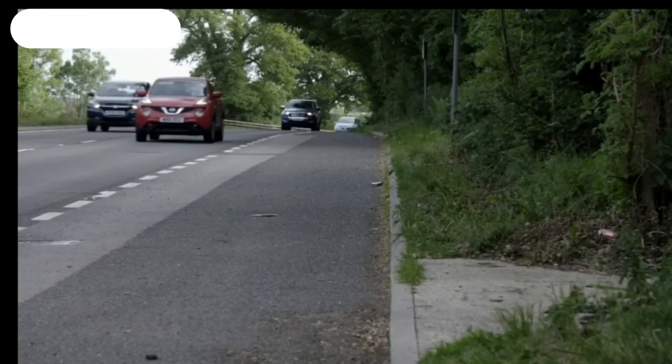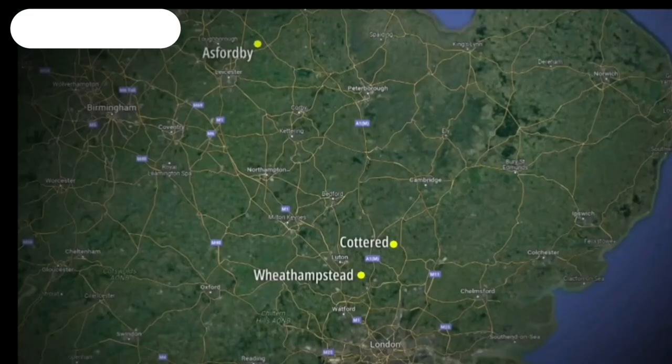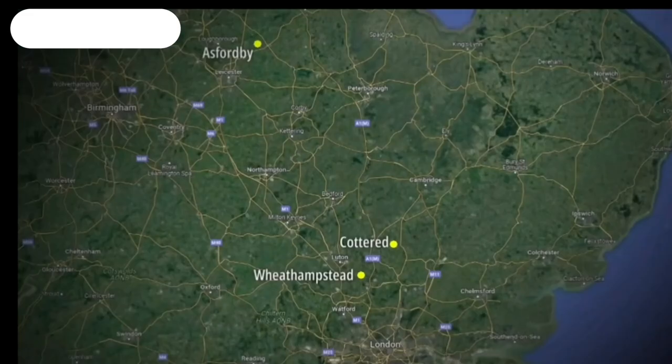A week after the skull was found, the right leg was discovered, dumped in a lay-by on the A10 near Puckeridge, Hertfordshire. The right leg was cut in two, wrapped in the blue polythene identical to that of the left leg. We were obviously hoping that the hands would naturally follow at some point.